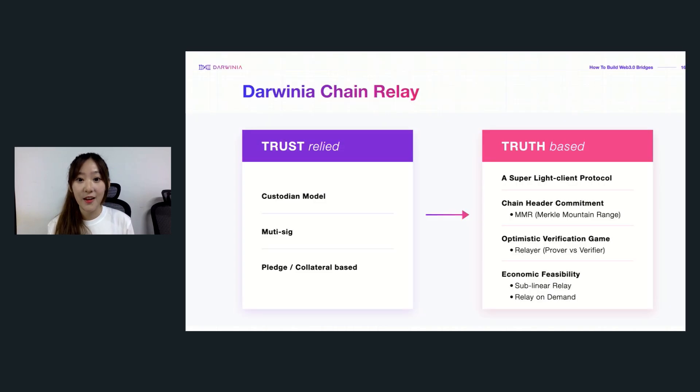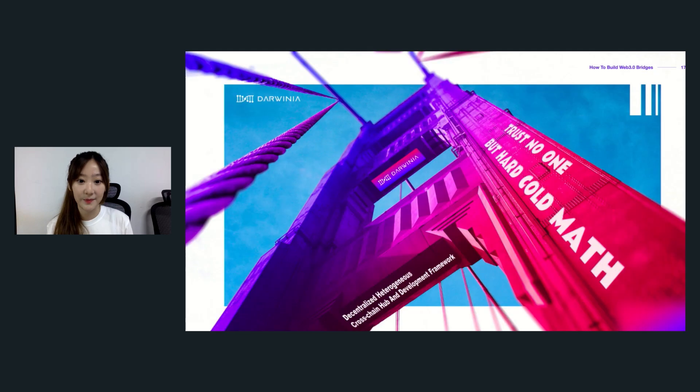Darwinia has made a real difference in solving these challenges, moving from trust-relay to truth-based. Darwinia Chain Relay actually upgraded the traditional chain relay solution, which required relaying each and every block and was not economically feasible. Now Darwinia Chain Relay is a super-light client, upgrading with a Merkle Mountain Range technology optimistic verification game to achieve relay on demand, and making sure each confirmed new block is aware of the historical chain state. With such efficient chain relay, we're able to achieve relay on demand, only triggered by a cross-chain requester, and build decentralized cross-chain bridges across Turing-complete blockchain networks.